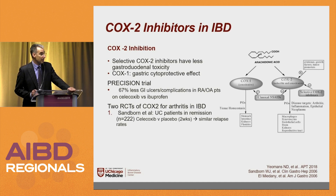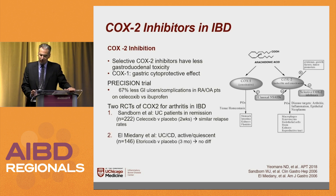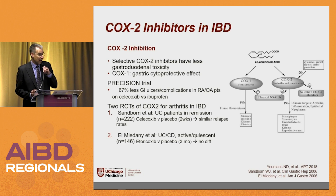There have been two published randomized controlled trials of COX-2 inhibitors in IBD. Bill Sanborn's group looked at UC patients in remission and found similar relapse rates with celecoxib and placebo. Meadiani et al. looked at both UC and Crohn's and also did not find a difference. Clinically, most of my patients on COX-2 inhibitors have been fine, though occasionally some say whenever they take it their IBD flares.